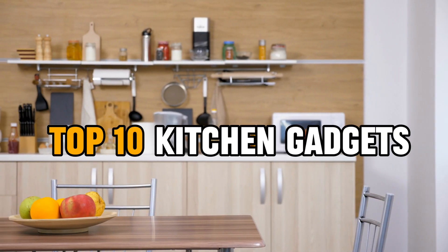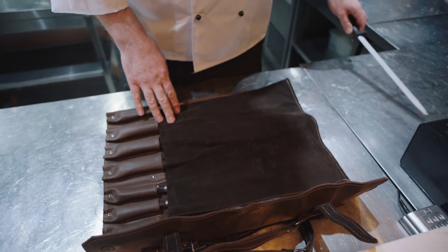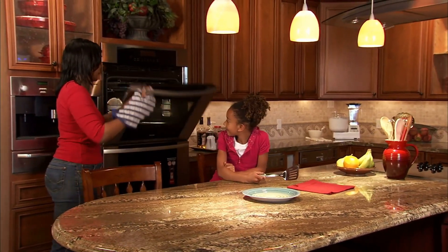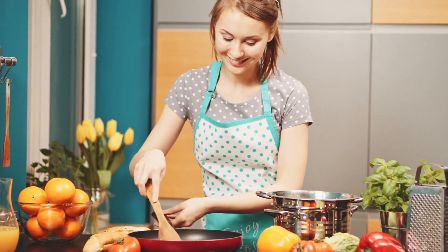What are the essential top 10 kitchen gadgets that every home cook should have in their culinary arsenal for efficient meal preparation? In today's video, we're diving into the must-have kitchen gadgets that every home cook needs. From time-saving tools to innovative devices, we'll explore the top 10 essentials that can elevate your cooking experience and streamline meal preparation in your kitchen.